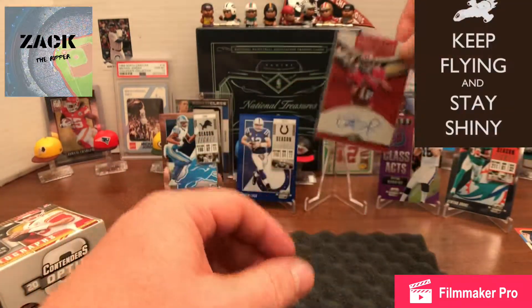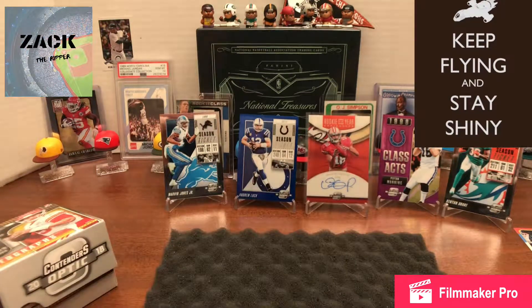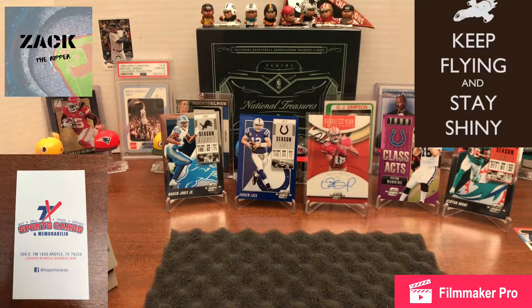And then of course those two numbered Colts quarterbacks there — kind of a Colts-quarterback-heavy box. Anyway, thanks for watching, guys. That's the most high-end box I've ever opened, so these cards are very cool. Go visit your local card shop — he was able to hook me up and tell me what he thought had the most value for football, and that's kind of what I went for. Thanks for watching, like and subscribe, we'll see you guys next time!